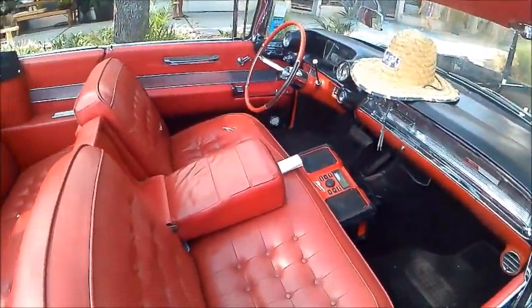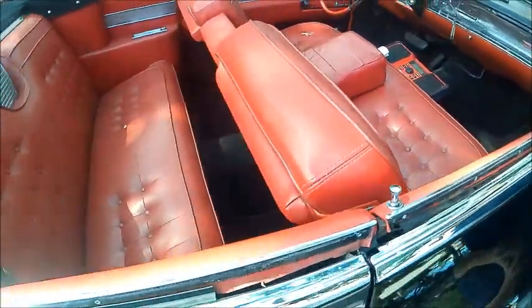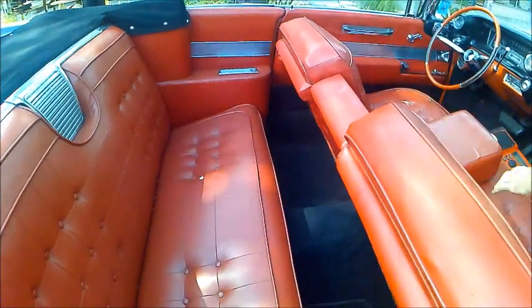Red interior, as you can see, with the folding armrest in the middle, so in a squeeze you could possibly get three in the front.